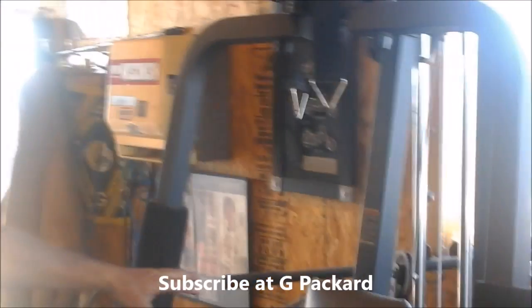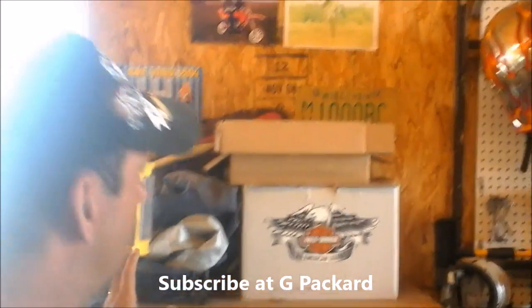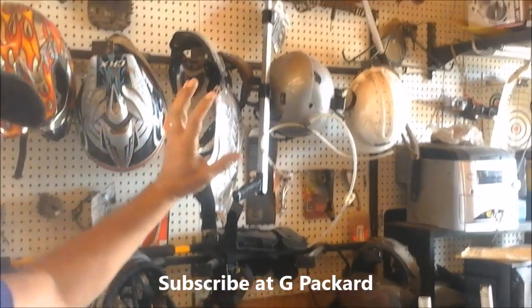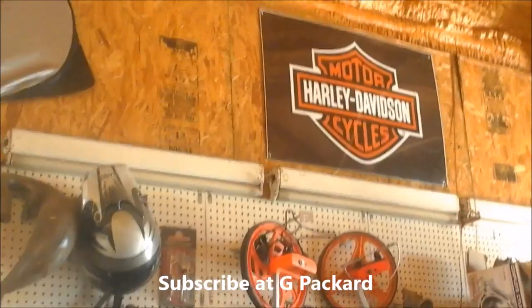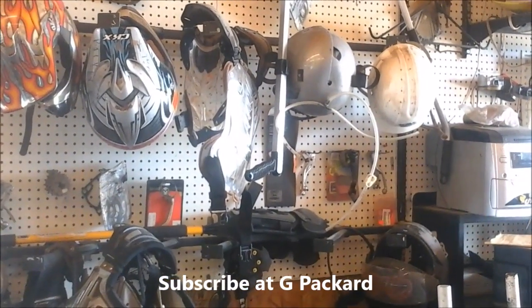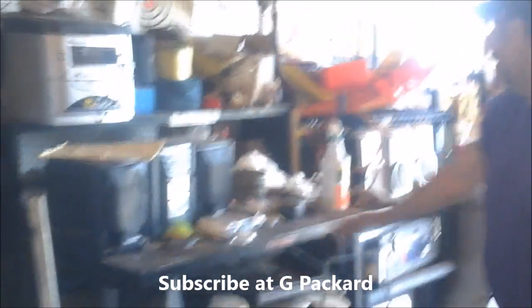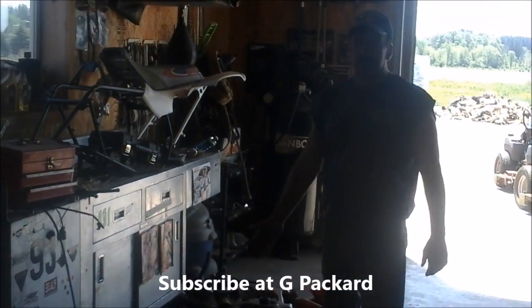Over here just basic stuff — all kinds of stuff, weightlifting stuff. And over here my kids' racing stuff; they were always motocross racers and things like that. So these are all motocross stuff. They keep all their gear in the shop here — stereos, fishing stuff that probably shouldn't be in here.